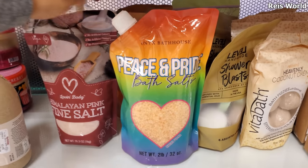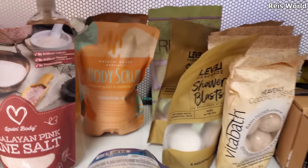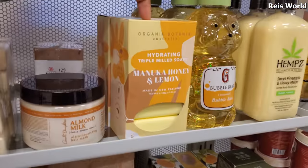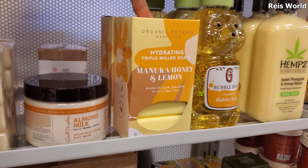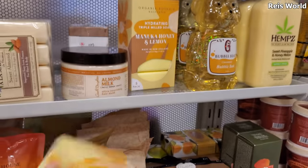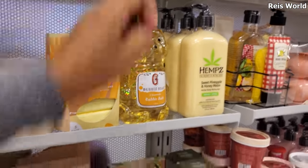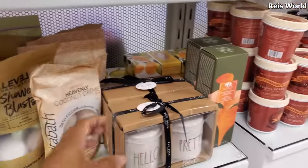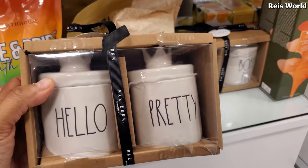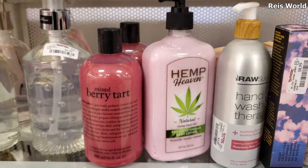Salt Peace and Pride fine salt body scrub - they've been coming in these pouches, which is really really interesting. We have triple mild soaps, manuka honey and lemon, made in New Zealand - these are 5.99, and the bear reminds me of the honey, right? There is some Raydone in here, I wonder why - these are 15. Hello Pretty, and we have hair ties and bobby pins, so 11 for mixed berry tart.